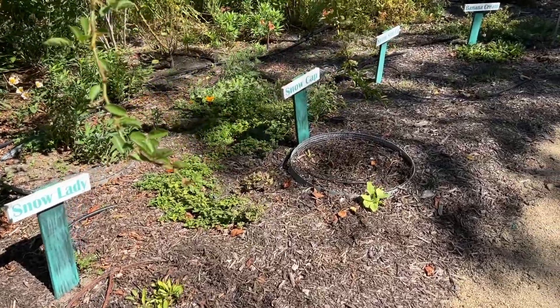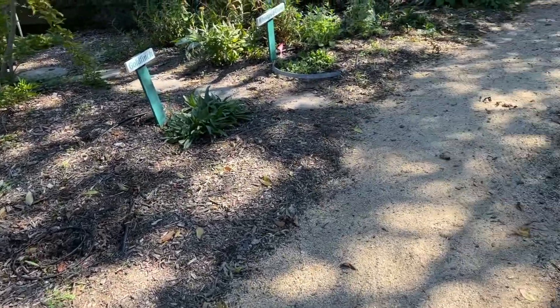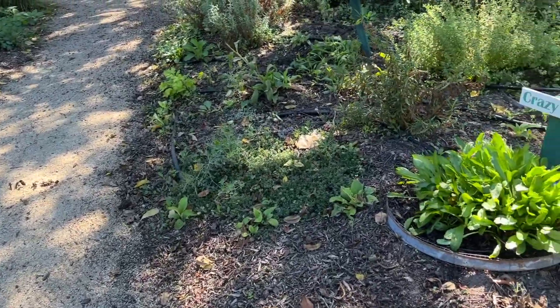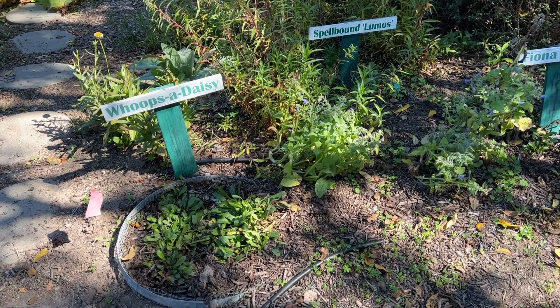This is the flower garden — not a whole lot going on because it's early autumn. Here are the daisies. Whoops-a-daisy — that's cute.